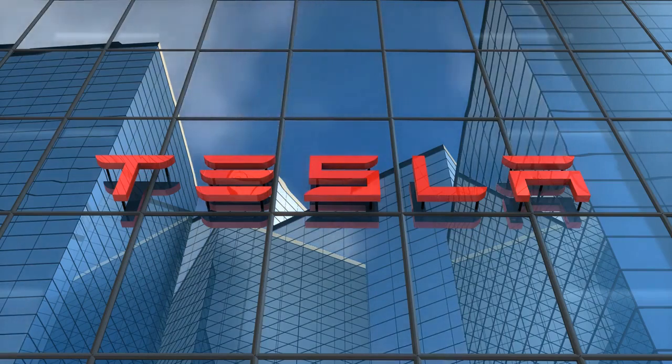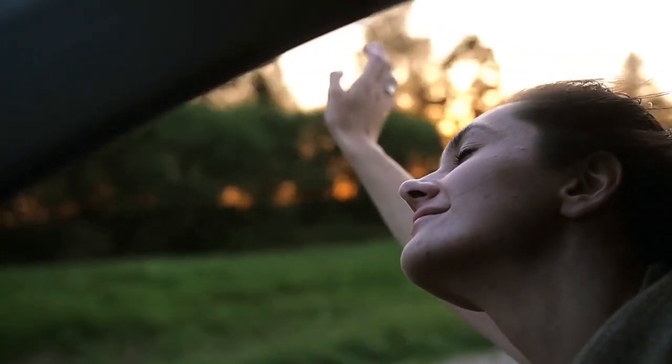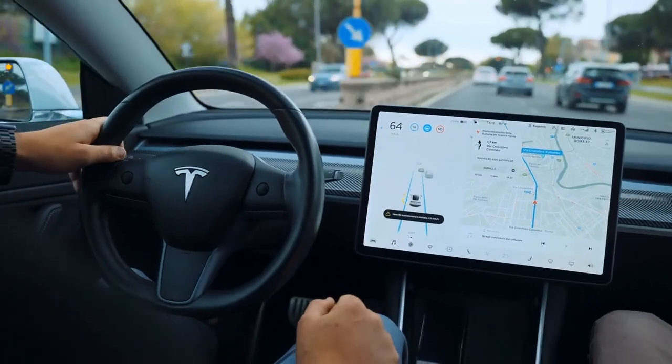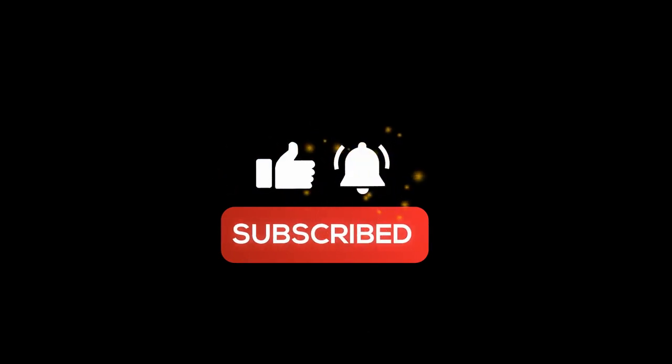As Tesla continues to push the boundaries of clean energy and electric vehicle technology, the Drive-On Sunshine feature is yet another example of its commitment to creating a sustainable future. So make sure to keep an eye out for it in your Tesla app, and don't forget to like, share, and subscribe to our channel for more updates on the latest in technology and innovation.